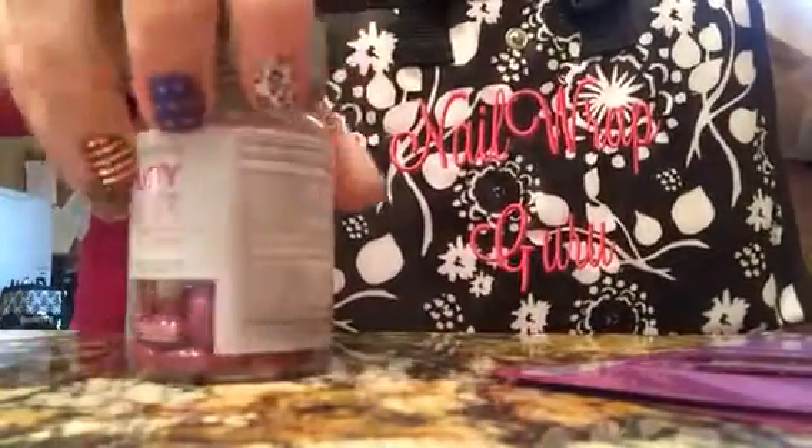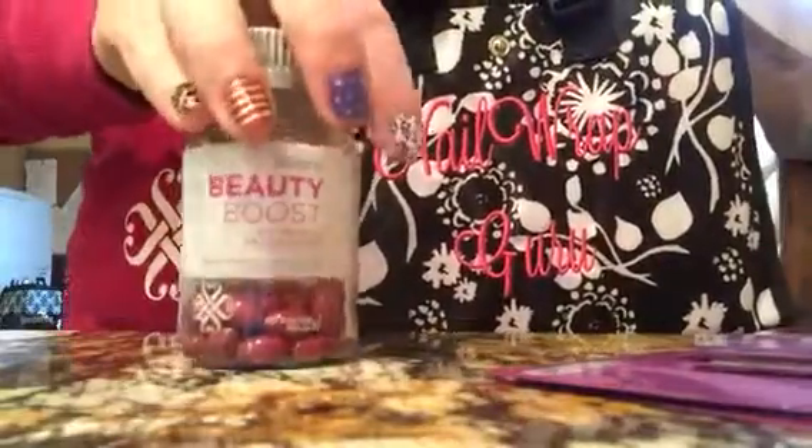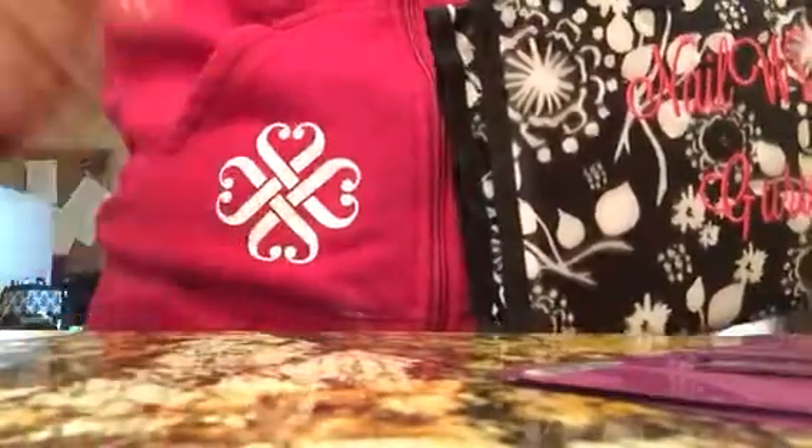Beauty Boost — the biotin enriched supplement that you can also get from Jamberry. Just fairly new. And look at this, I happen to be wearing my hoodie with the Jamberry logo.